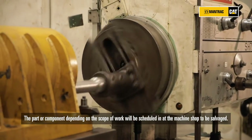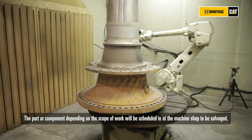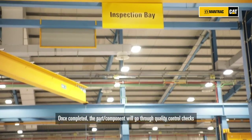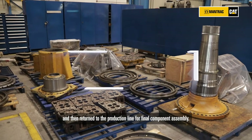The part or component, depending on the scope of work, will be scheduled into the machine shop to be salvaged. Once completed, the part or component will go through quality control checks and then return to the production line for final component assembly.